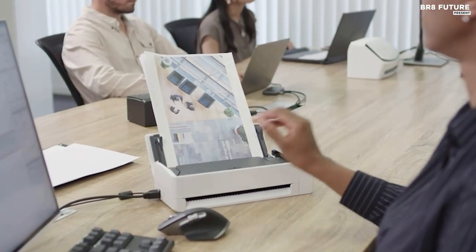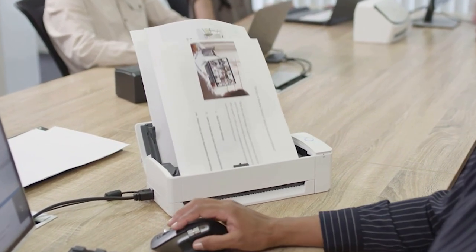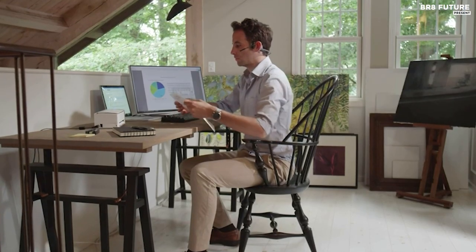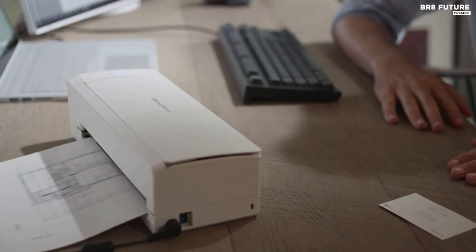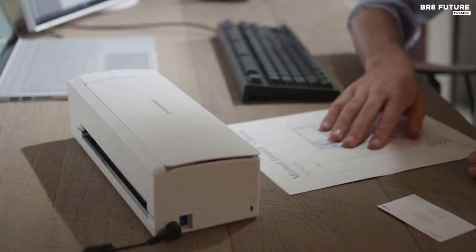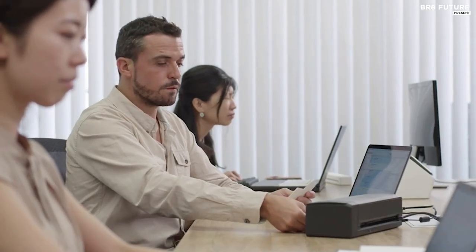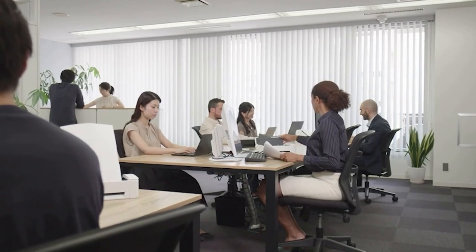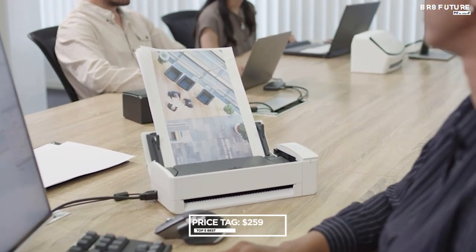Its lightning-fast one-touch operation swiftly digitizes documents with automatic color detection and blank page removal, maximizing productivity. With flexible connectivity options including USB and Wi-Fi compatibility, users can scan from virtually anywhere, whether on a Mac, PC, mobile device, or directly to cloud services. Additionally, its ability to scan 4x6-inch photos in under a second preserves cherished memories with intelligent features like auto facial orientation and red-eye reduction, priced at an affordable US$259.